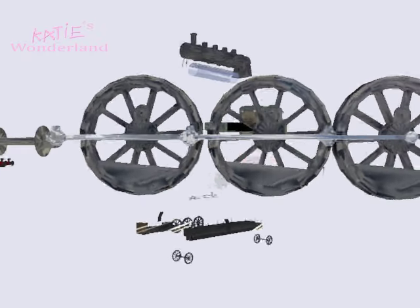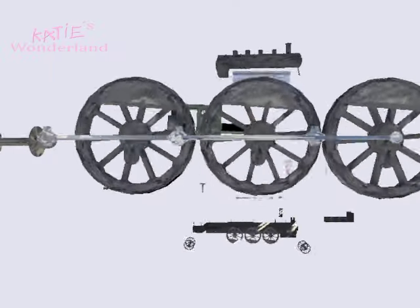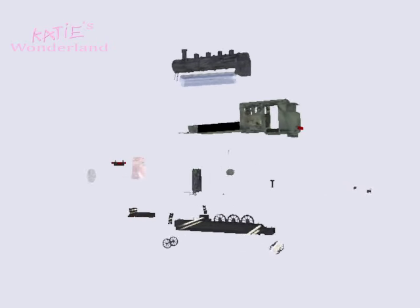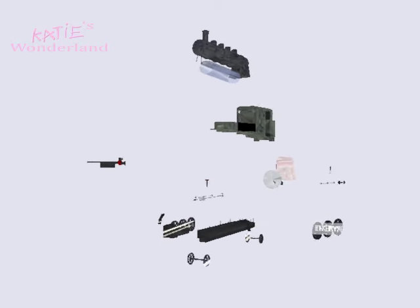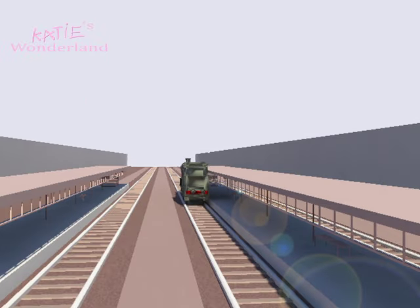The driving wheel is driven by the pistons to propel the train into motion. All of these parts are important and work as a team to both cause a steam train to move and eventually take it to its destination, wherever that may be.